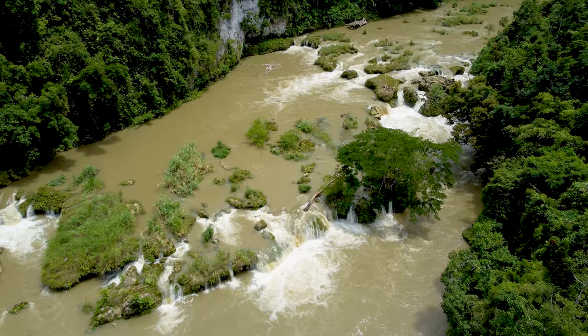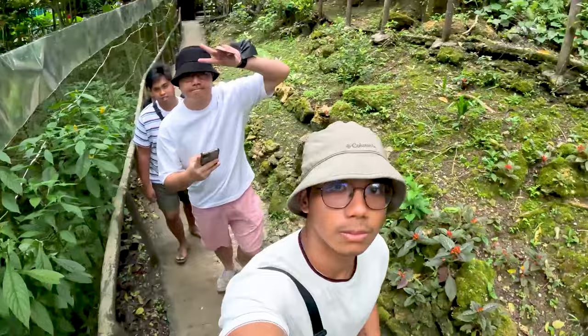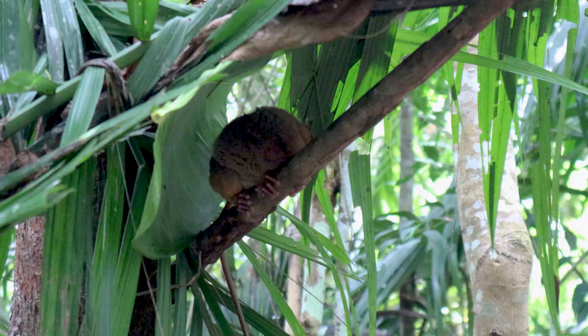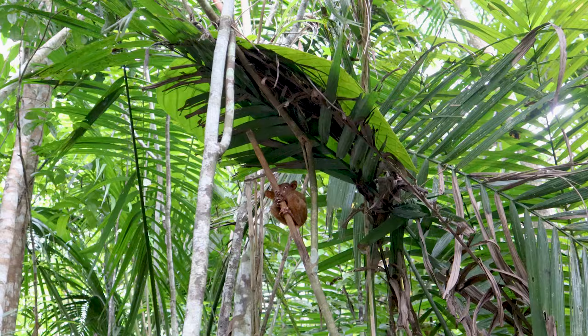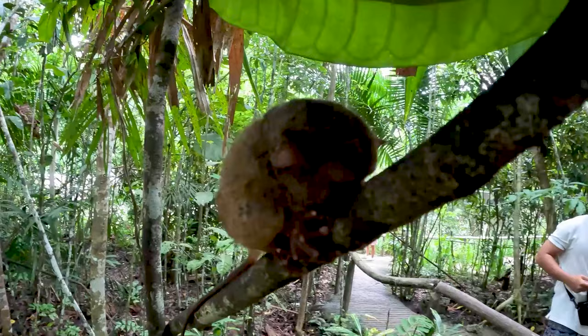Next stop is the famous Tarsier — an alien-looking primate that can only be found in Southeast Asia. These are nocturnal animals, so you have to be very quiet when entering as they are very sensitive and easily stressed out. They play a vital role in the ecosystem by helping control insects in the forest, so it's important to leave them alone if you find one out in the wild.